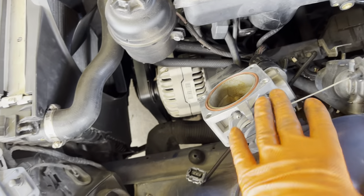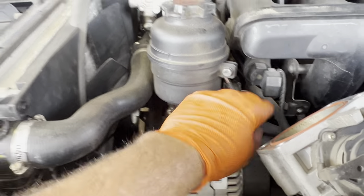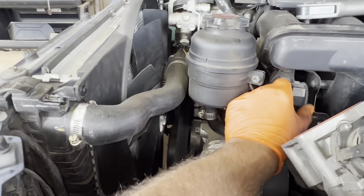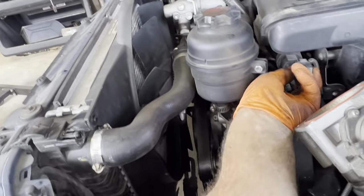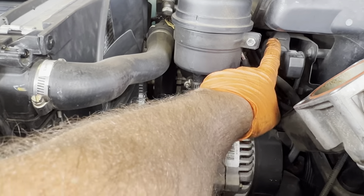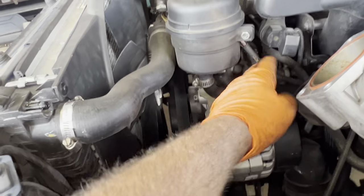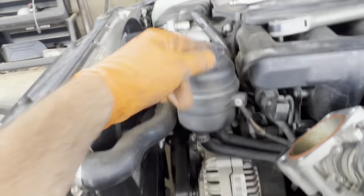I unbolted the throttle body and just pulled it out — leaving the cables all hooked up. Right here on the side, we're going to disconnect the EVAP purge valve. Unplug the connector by squeezing the tab, then pop it off the little boot. Then we're going to be able to get to a couple T30 Torx screws here and here. This will get a bracket out of the way so we can get our hand back here to help get everything unplugged and plugged back in later.